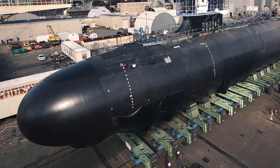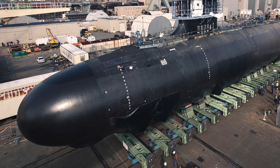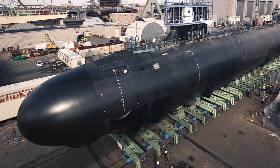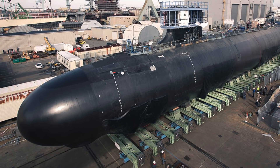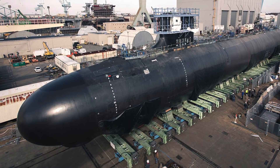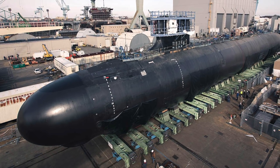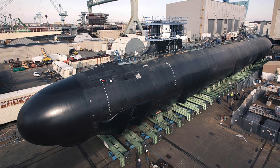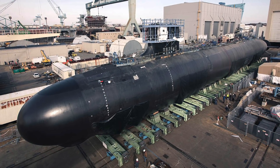Dave Bulsar, Vice President of Submarine Construction at Newport News Shipyard said, Delaware performed well during sea trials, which is a testament to the skill and craftsmanship of the incredible team of shipbuilders who are working to uphold our high standards of quality. We look forward to continuing our testing program to deliver the submarine to the U.S. Navy later this year.